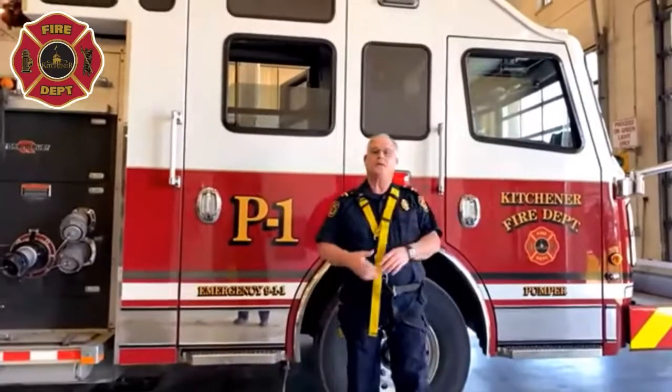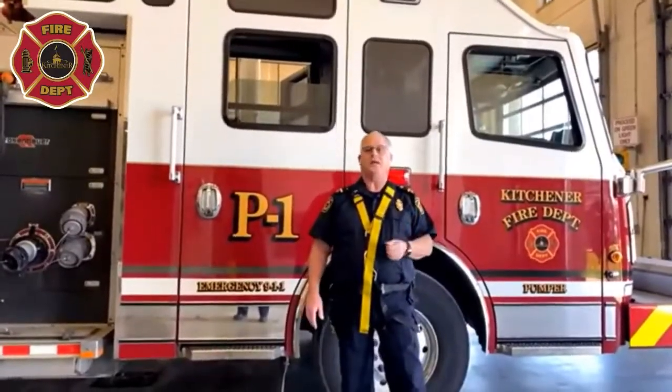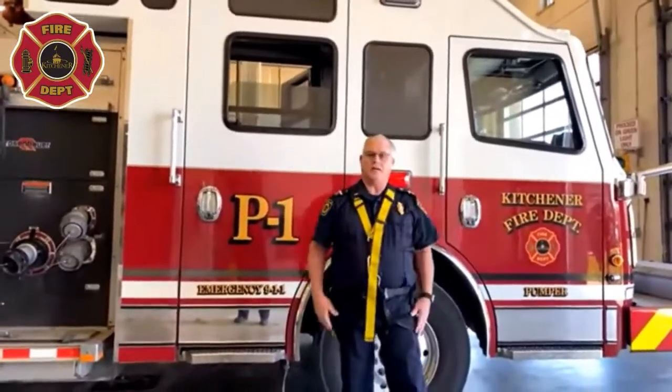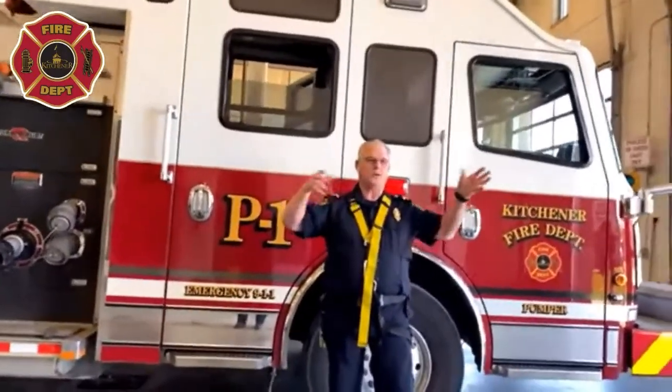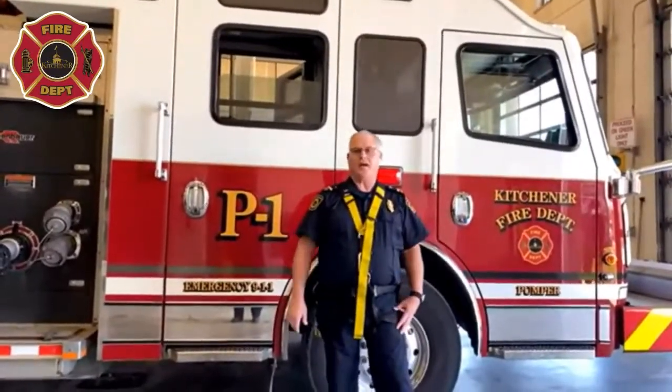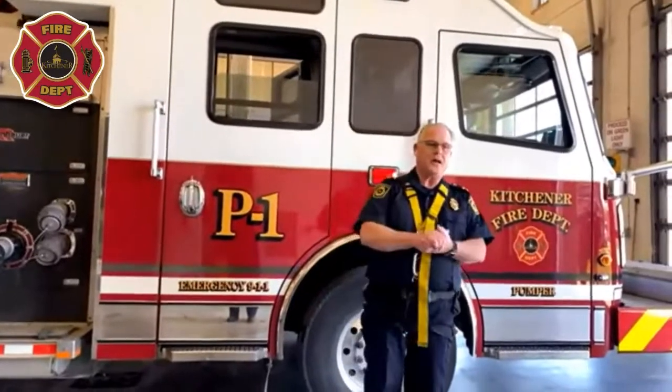Every truck like this one has a captain who sits in this seat and wears a red helmet — just like your teacher. All the firefighters wear yellow helmets, just like you students. The white helmet figures out what to do at the fire, tells the red helmets how to do it, and then the red and yellow helmets make sure it gets done.